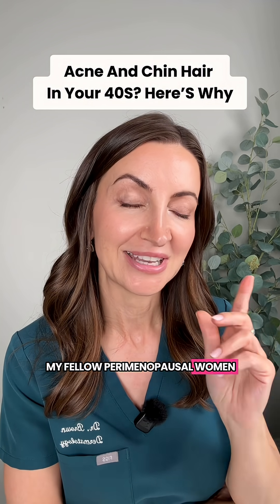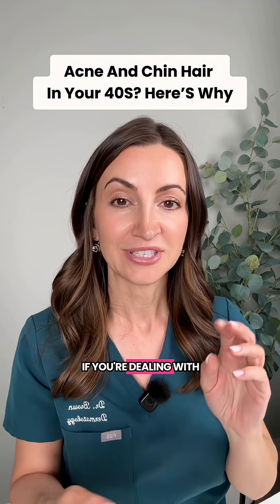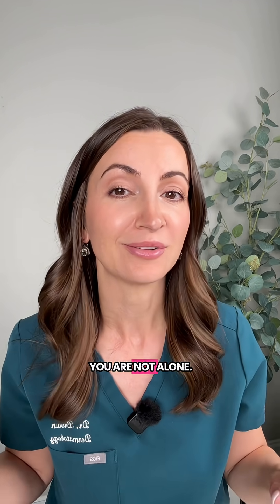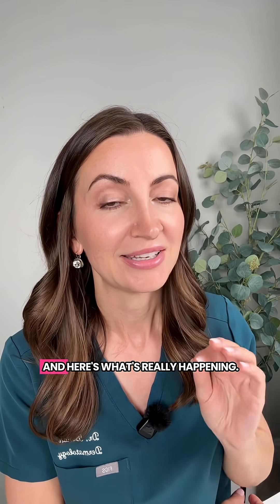Hello, my fellow perimenopausal women — and also perimenopausal dermatologist here. I'm here to tell you: if you're dealing with chin hairs, oily skin, and acne-prone skin and you feel like you're back in high school, you are not alone. And no, you're not going crazy or imagining this — it is really happening. Here's what's really happening.